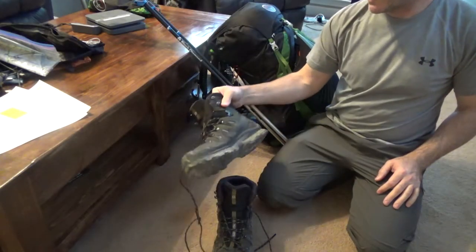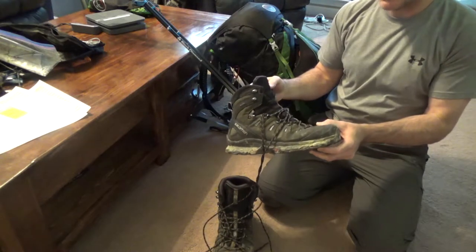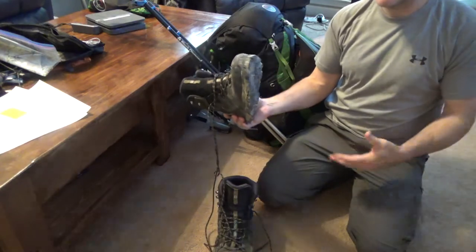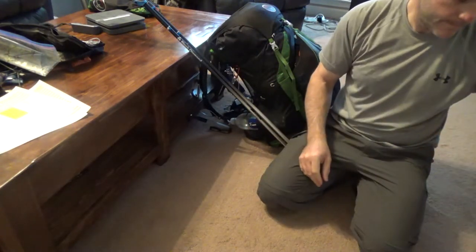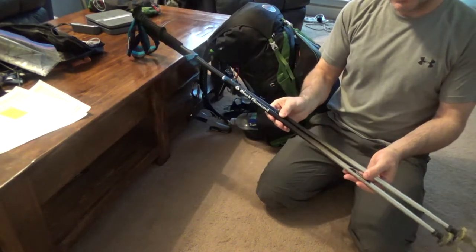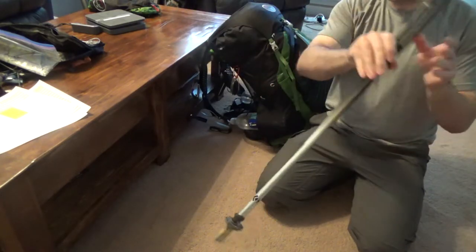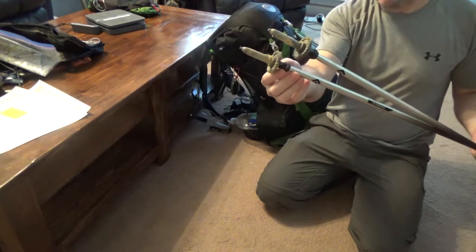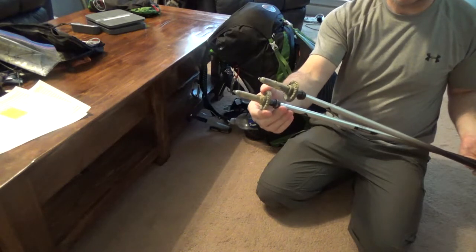I almost forgot to show you the boots — these are the Salomon Gore-Tex GTX. They're fairly heavy, but I make the sacrifice because I like having that extra ankle support. For hiking poles I use the Black Diamond FLZ Distance. I did a modification to the end where you take off the standard tips and put flex tips on — that way you can put snow baskets on them.